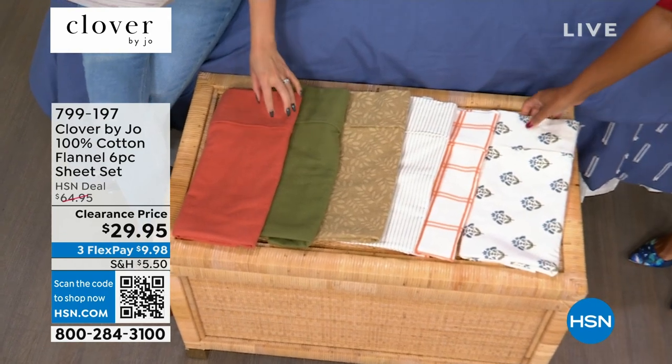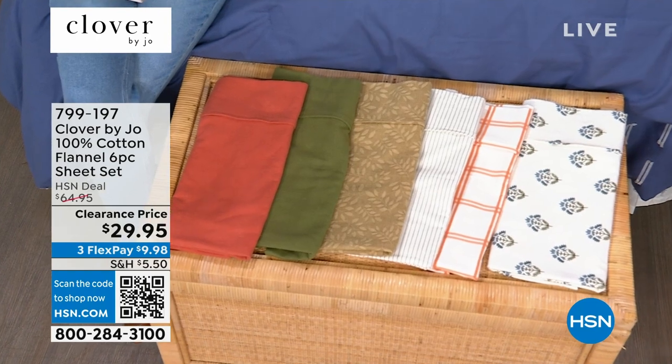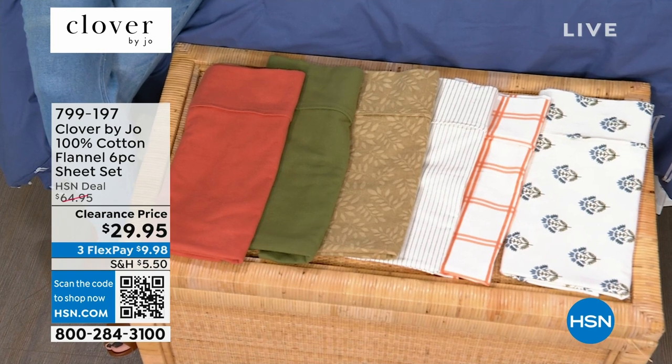All 100% cotton flannel sheets, and this is a six-piece set, which means you're getting two additional pillowcases than you would normally get in a sheet set. So it's flat sheet, fitted sheet, and four pillowcases — for everything that's full, Queen, King, and California King.